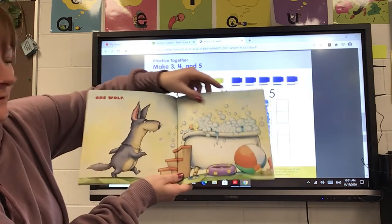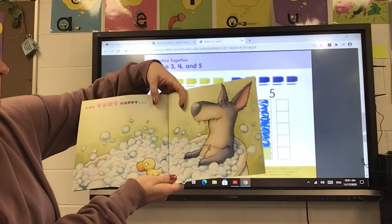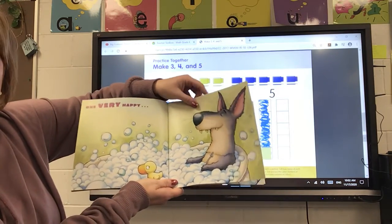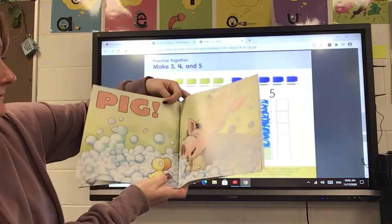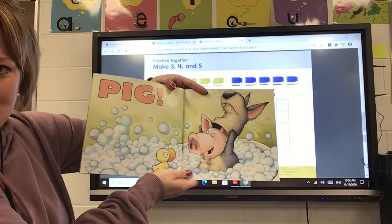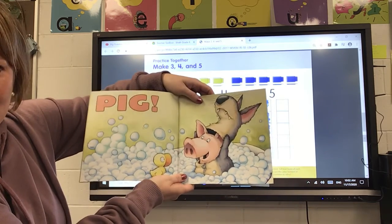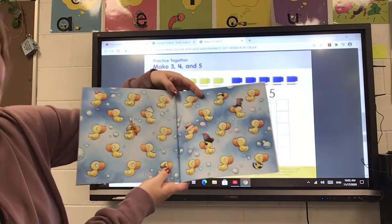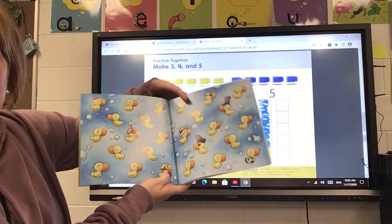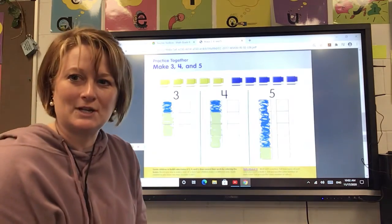I wondered if it was gonna be that sneaky wolf. One very happy pig — so the pig dressed up as a wolf to get all the other pigs to leave. The end. I hope you enjoyed that story, and I will see you back here in just a little bit.